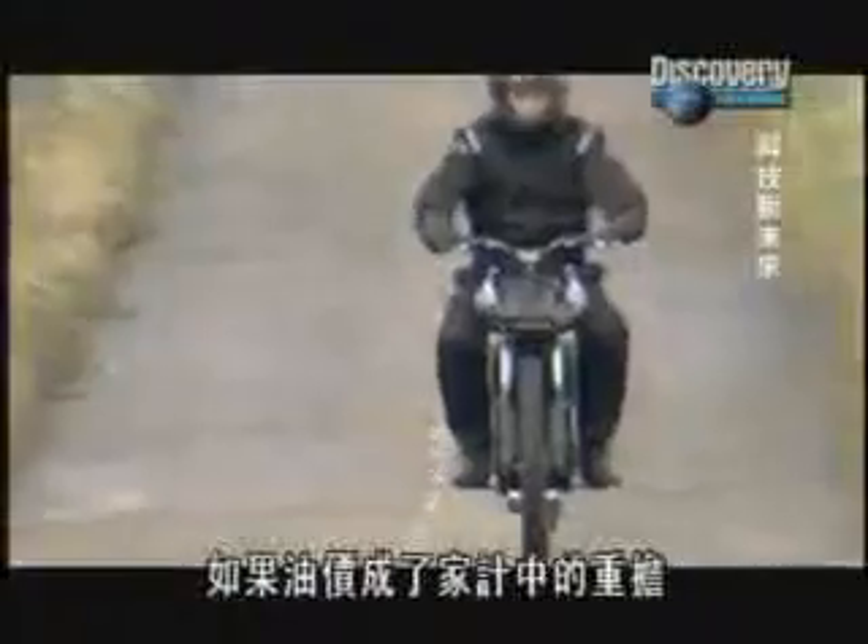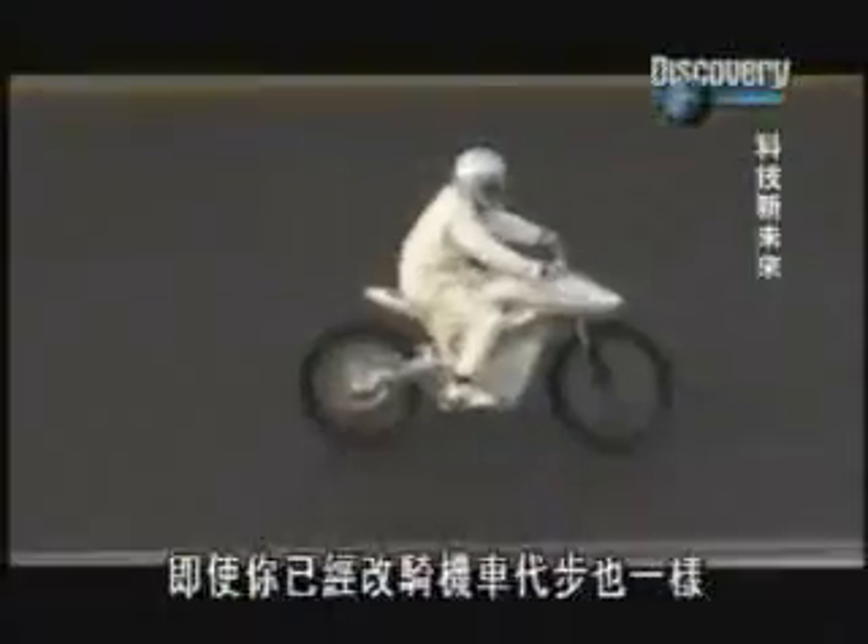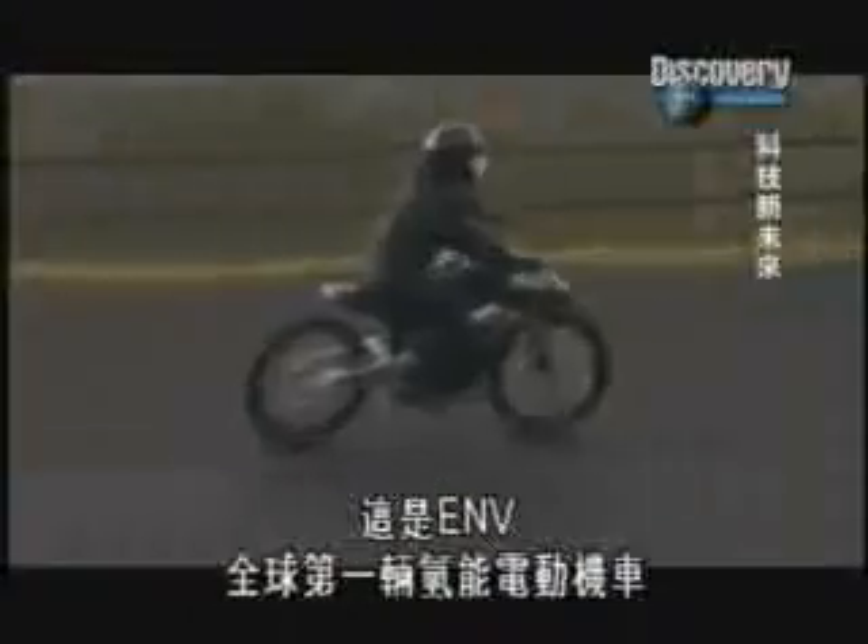How much liquid gold do you reckon is being chewed up riding on these little beasts? Well, if petrol prices are biting into your household budget, even if you've already switched to two wheels, listen closely to the answer: zero, zilch, nil. Meet the ENVY.